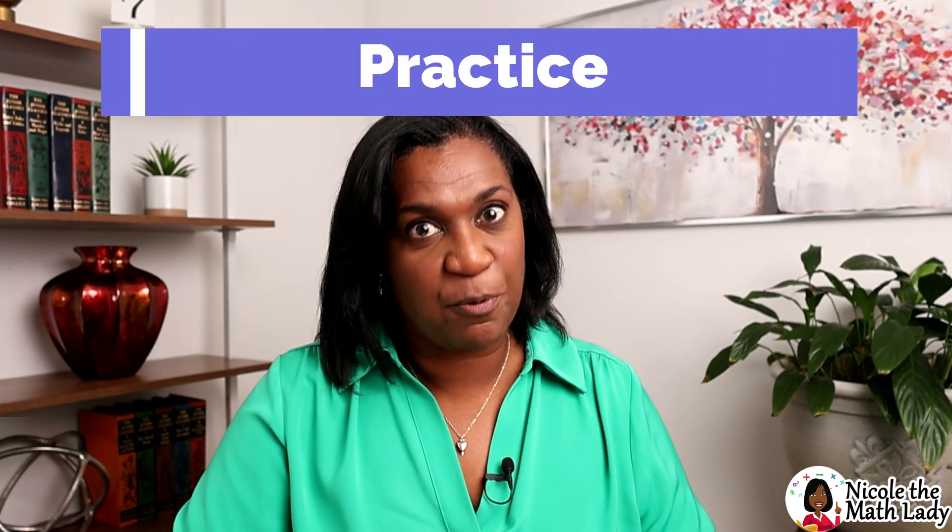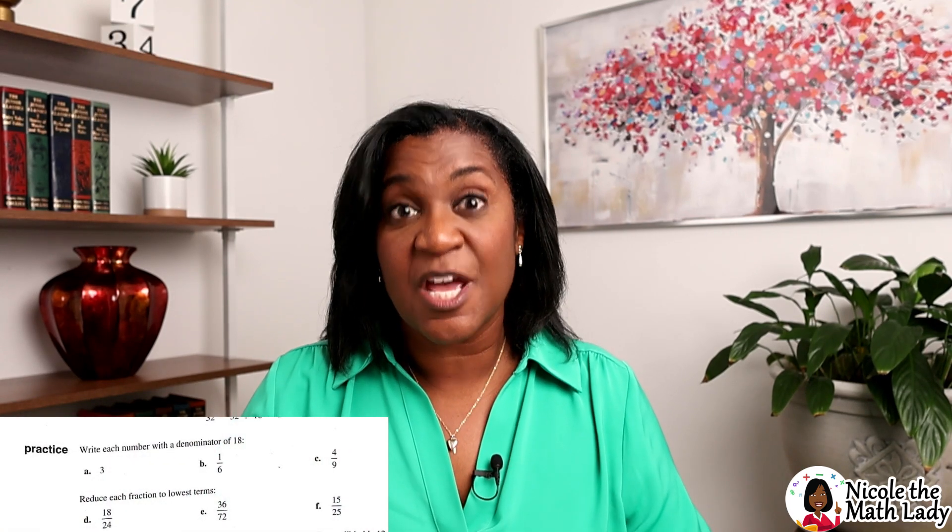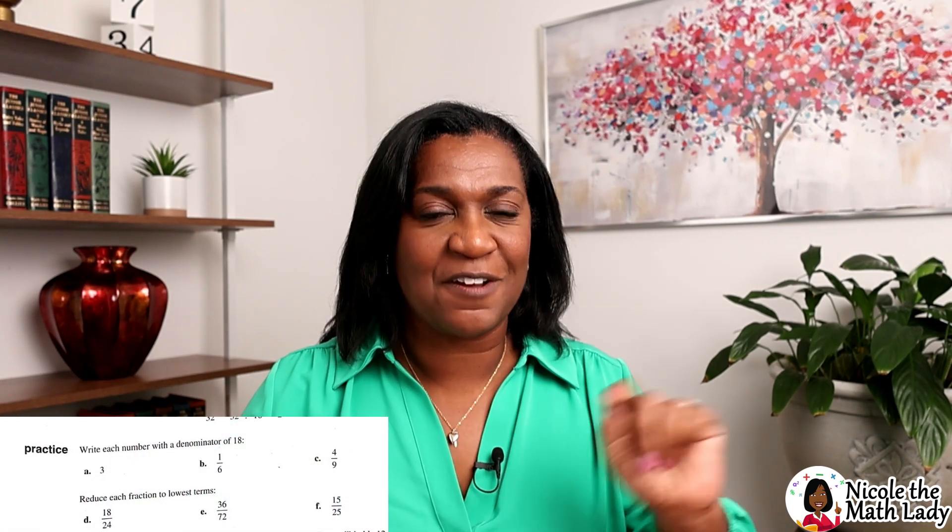The videos generally last around seven to 12 minutes. When we start getting up into algebra they get a little bit longer, but they're still fairly concise — seven to 12 minutes. The second part of the lesson is called the practice, and that's where they give you a couple of problems to practice what you just learned from the new material.